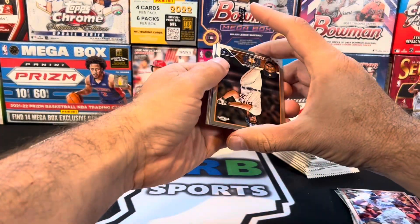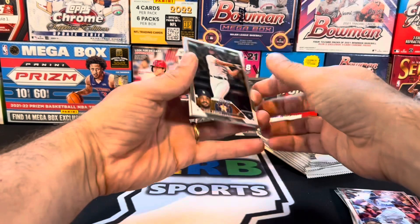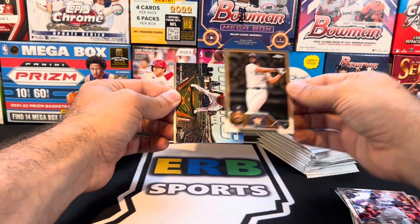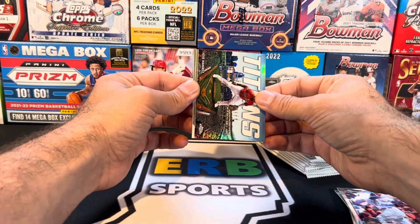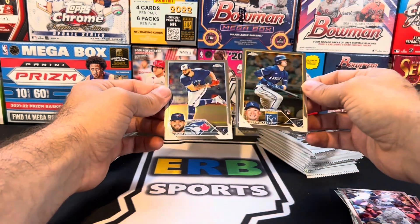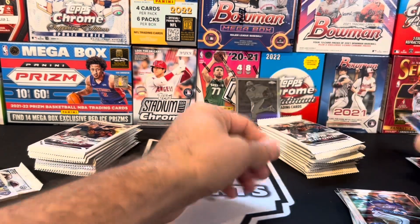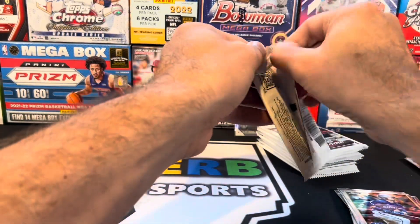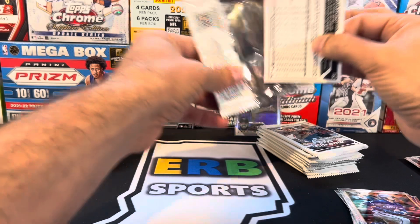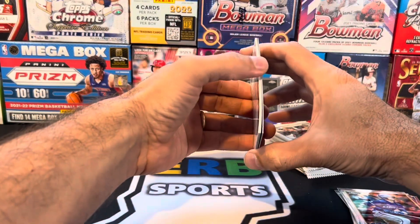Can you get an orange auto? I think you can, but I'm not counting on that. If you got an orange auto and it's the right player, that's a monster. Abreu, Jose Ramirez the fighter, Drew Waters and Alec Mendoza again. I mean, this is a fun product. Even though there's a couple of print lines on some cards, it still is a fun product. I will say, Topps, you did it well this year.